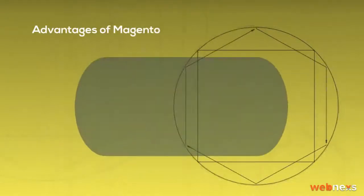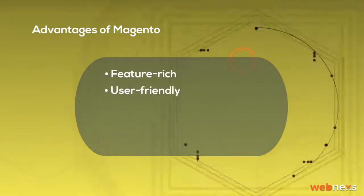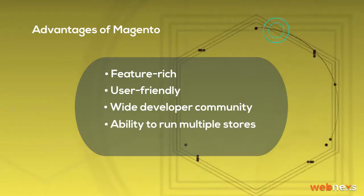Advantages of Magento: Feature rich, User friendly, Wide developer community, Ability to run multiple stores, Flexible and Scalable.